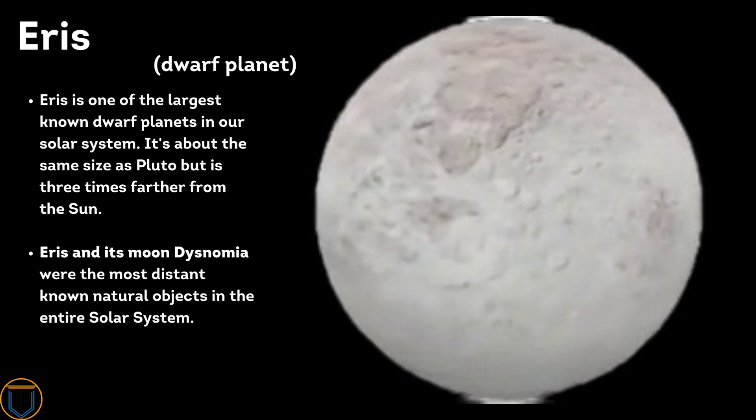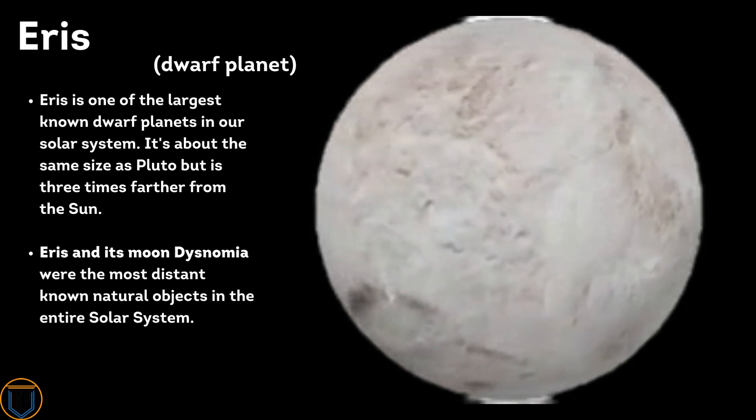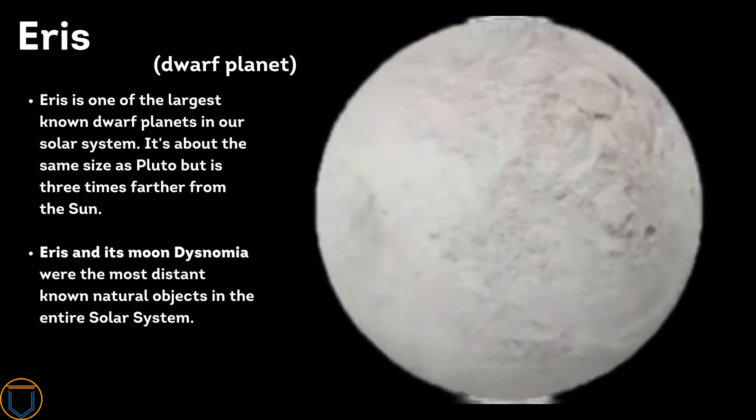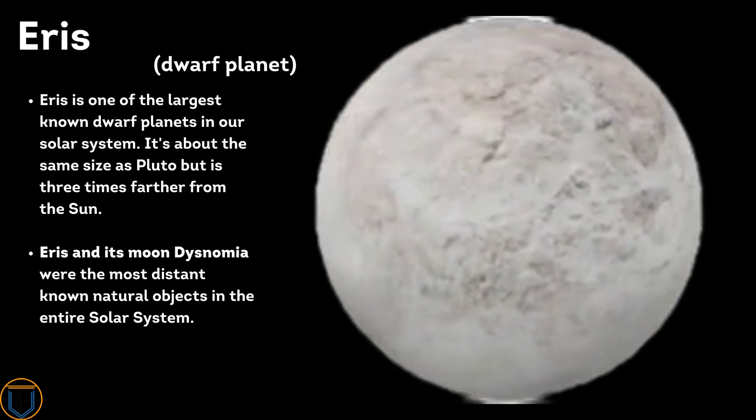Eris is one of the largest known dwarf planets in our solar system, about the same size as Pluto but three times farther from the Sun. Eris and its moon Dysnomia were once the most distant known natural objects in the entire solar system.